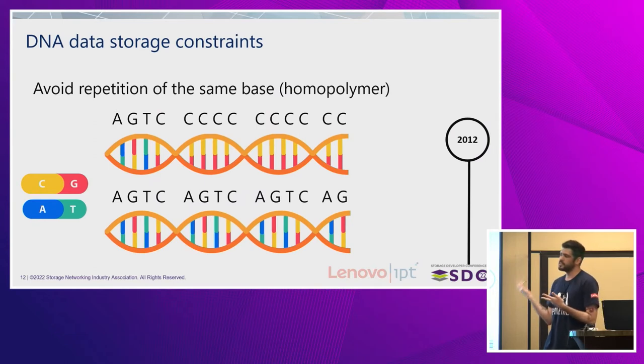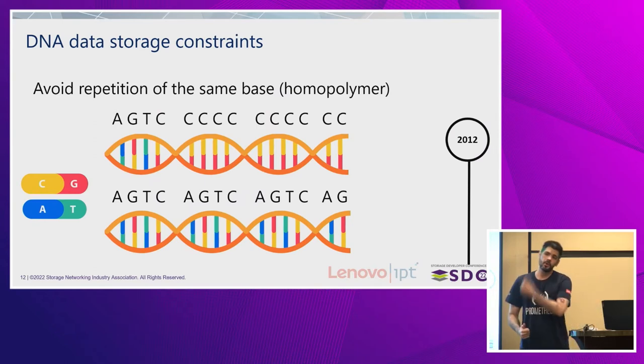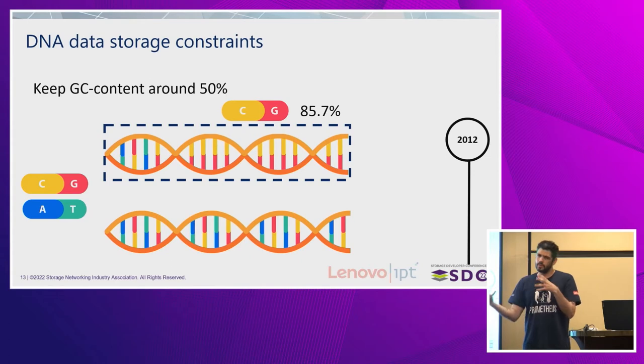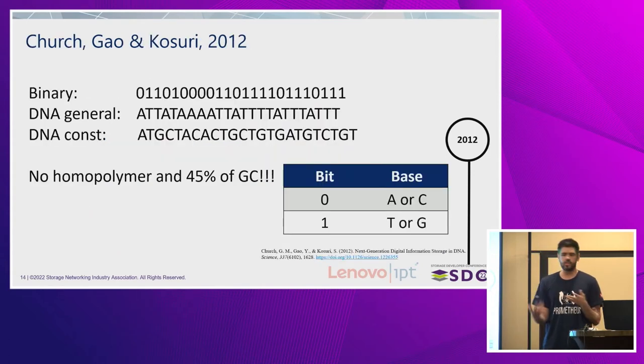The other thing is, as I said, avoid repetition. Going back to the mapping scheme, one bit could either be A or T, or C or G, so you can change it if you have repetitions — long strings of zeros and ones. And GC content should remain around 50%. Zero would be A or C, so you can change it to attend those constraints, and Church did.